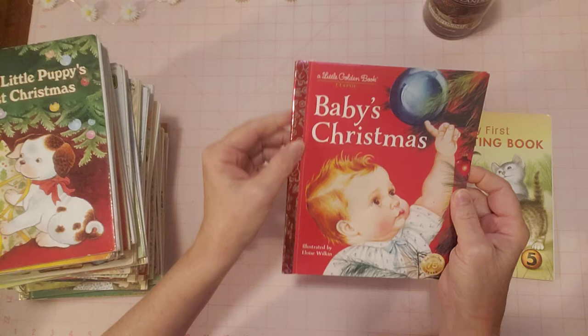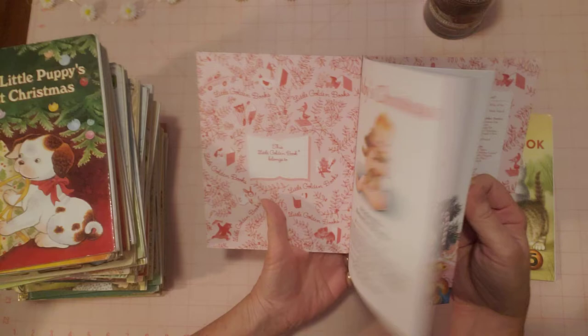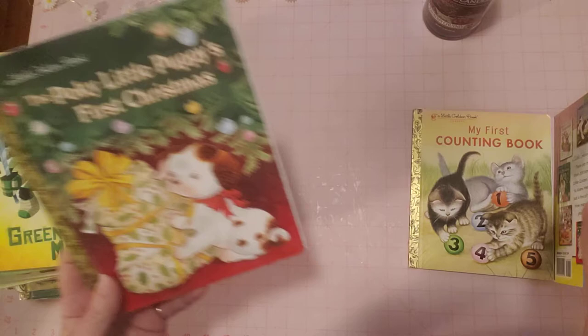This is a cute one — 'Baby's First Christmas.' I love this one because it has a red spine instead of gold, so pretty. There's no name written inside, and it has a pink interior instead of the regular color. All pages are like new. There's the back — a beautiful copy.